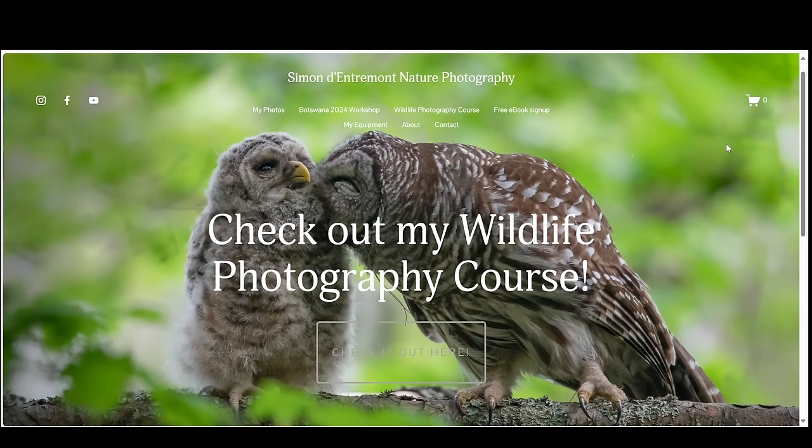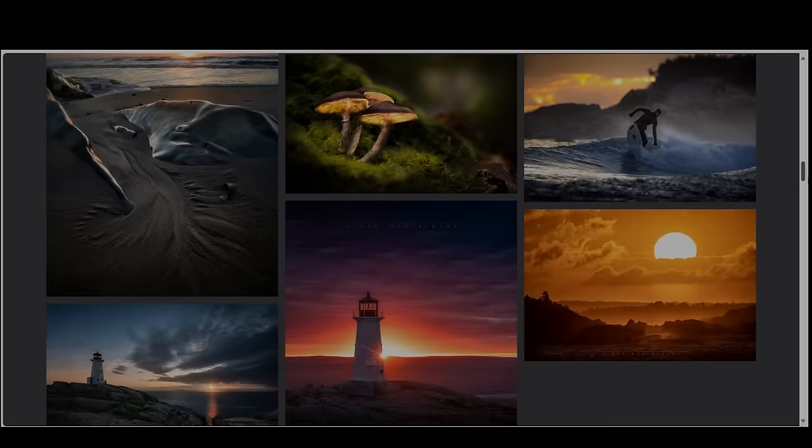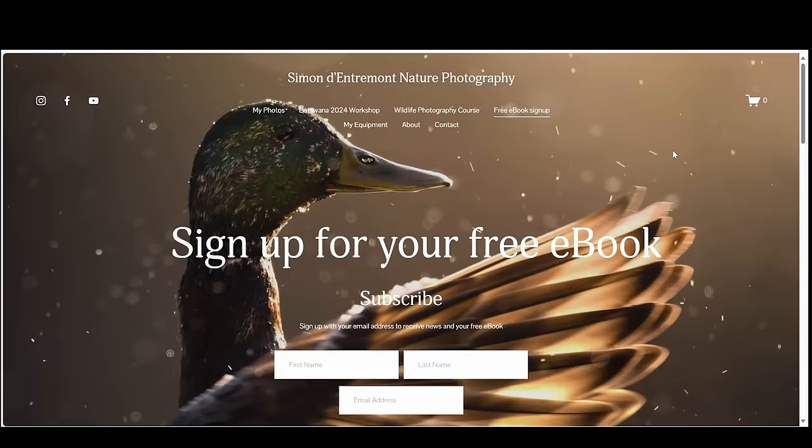I'd like to thank the sponsor of this video, Squarespace. I use Squarespace to make my very own website and it was really easy. They have lots of templates to choose from, or you can customize pages with easy drag-and-drop sections for photos, clickable buttons, text, or links. When I recently added a wildlife photography course to my offerings, it was really easy to add a new page to my website and add some photos and text boxes anywhere I wanted them. You can even get people to subscribe to your newsletter and offer them a free download in return — a great way to build engagement with your clients. Head to squarespace.com for a free trial, and when you're ready to launch go to squarespace.com/simon to save 10% off your first purchase of a website or domain.